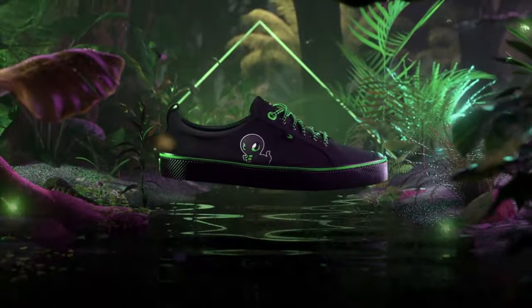We just collaborated with Karyuma to create the ultimate Snakey Snake sneaker! It's made from natural and recyclable materials, including a 100% vegan insole for maximum support.